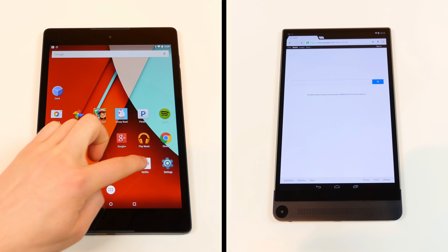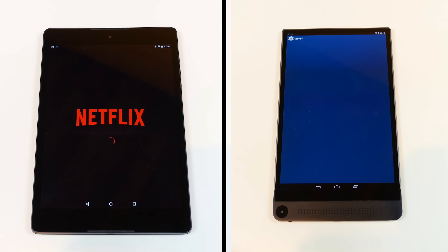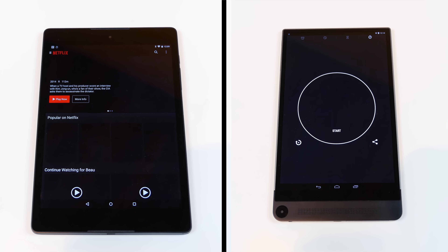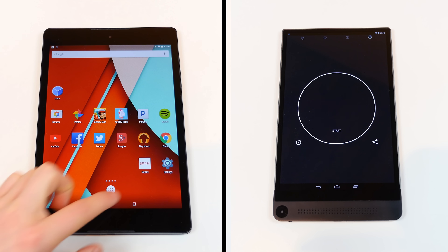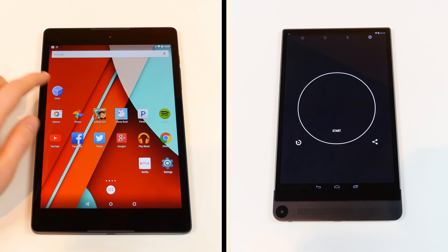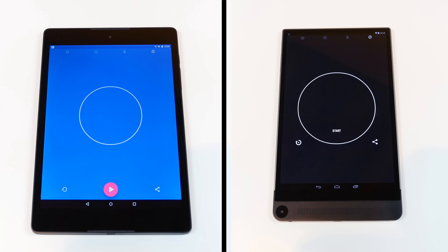As these two were coming to a close, it was very close. The Nexus 9 was actually ahead for a while, but the Dell Venue 8 7000 snuck ahead and finished at a minute and 34 seconds, while the Nexus 9 came in at a minute and 43 seconds. So it was very, very close.